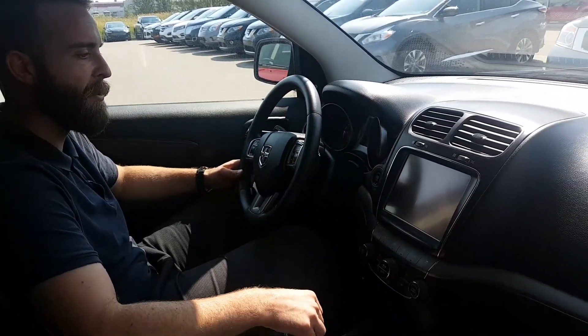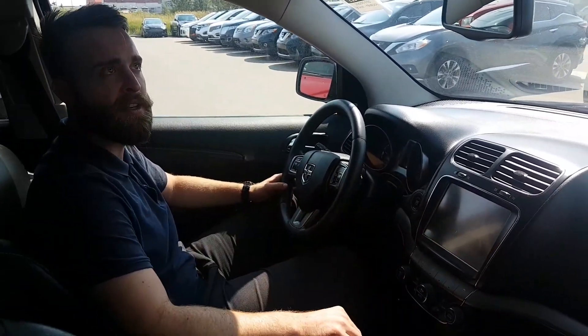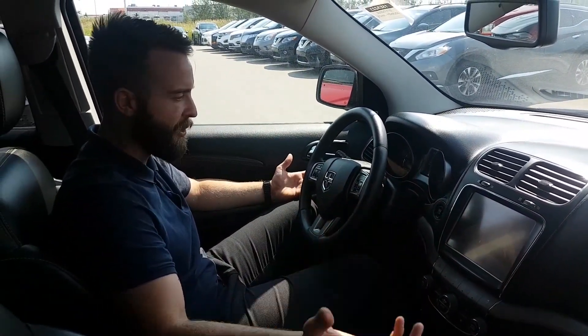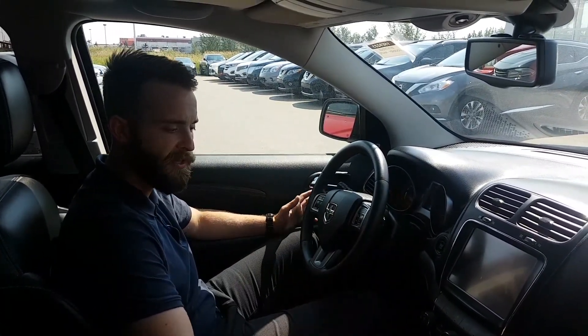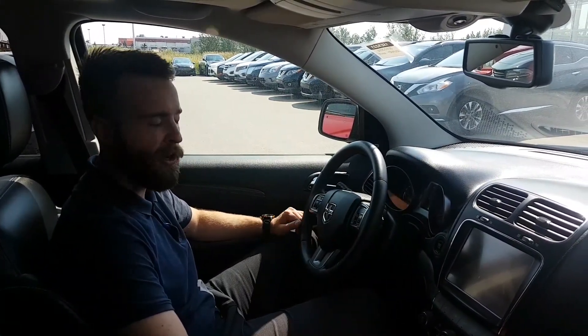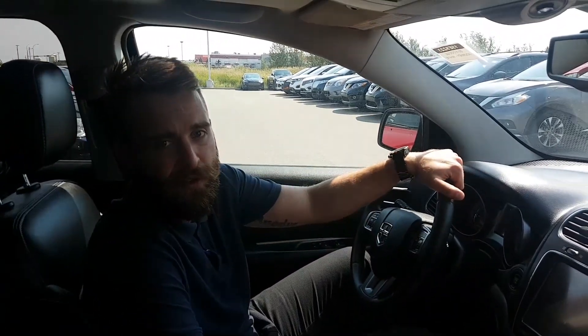And of course you'll have the backup camera with the guidelines. So Gilbert, let me know what your thoughts are. I know you're coming down in August, but this is a beautiful vehicle — it'll get you exactly where you need to be. Give me a call at 780-769-0060. Thanks.